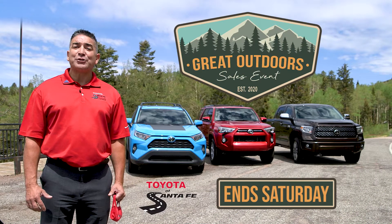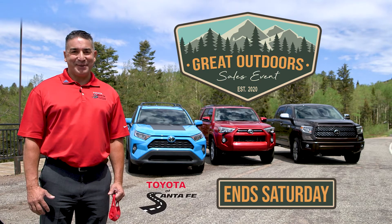On-site financing with up to 90 days to pay. The great outdoor sales event now through Saturday at Toyota Santa Fe, where you have a buddy in the business.